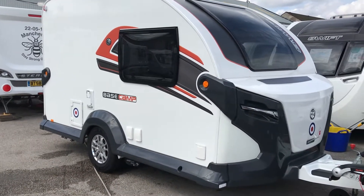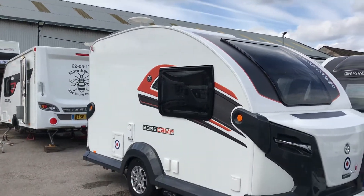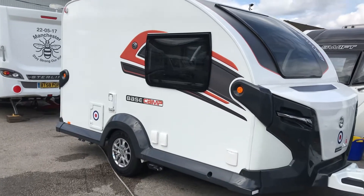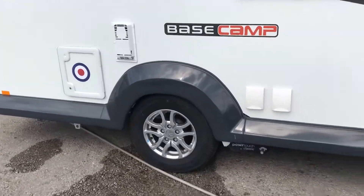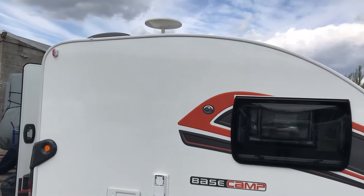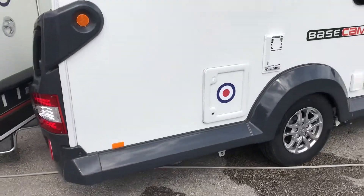What you're looking at now is the Swift Basecamp Plus 2017, less than a year old. It's been traded in for a motorhome. This Basecamp Plus has got the power touch mover, and it also comes with the awning as well. Spare wheel and tyre in the front, alloy wheels. It's got additional Target graphics fitted.